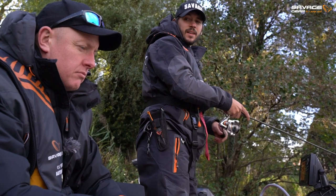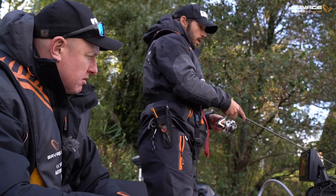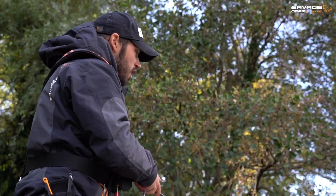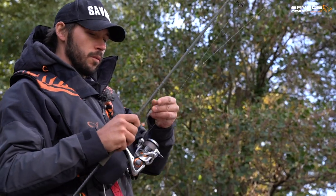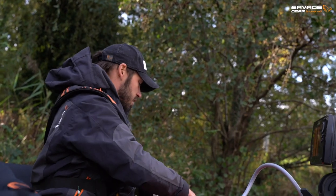It seemed better back up there, didn't it? A lot better, yeah. There's still bait fish down here though. Yeah, plenty of bait fish, but I don't think we've found the shoal of perch. I haven't had any really good bites since we dropped back here, so I think we'll move quick - just got to find the shoal and we'll get some fish.